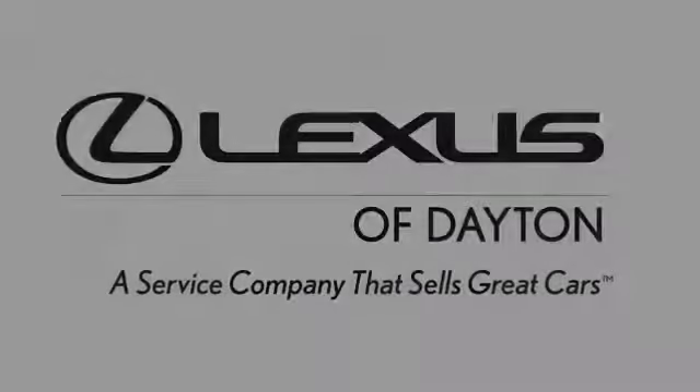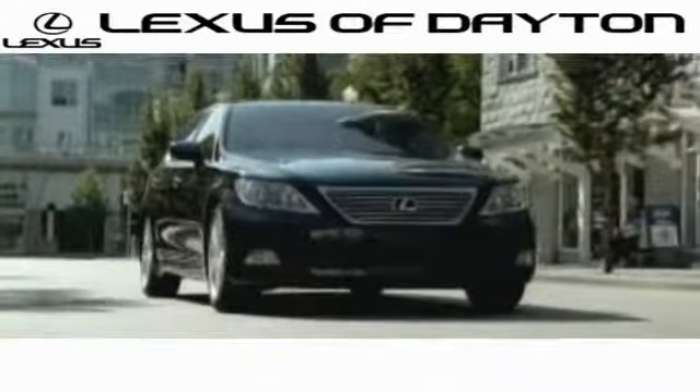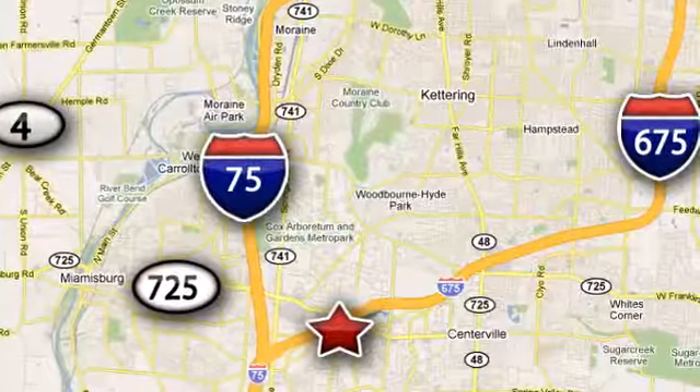Take it for a test drive today. We invite you to be part of the Lexus of Dayton family. Call or stop in for a test drive — we're conveniently located at 1777 Lions Road in Dayton, Ohio.